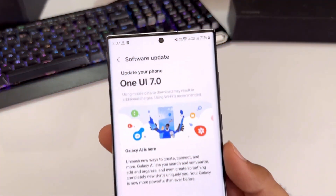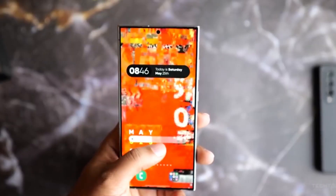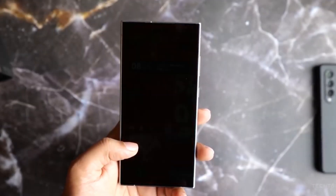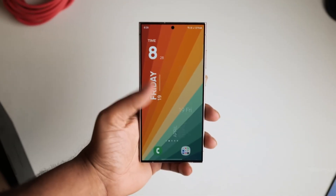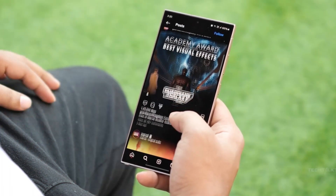In the upcoming One UI 7 update, Samsung is rumored to introduce an enhanced display brightness option known as Even Dimmer. This innovative feature aims to provide users with finer control over their device's screen brightness, allowing for even lower levels of illumination than currently available.